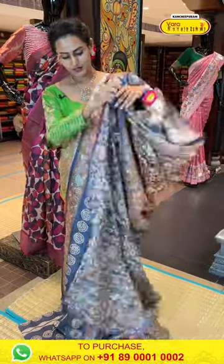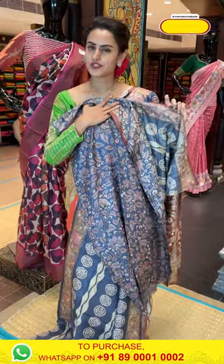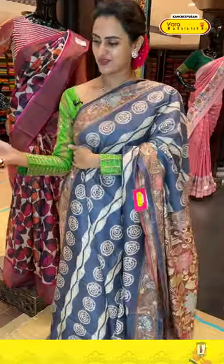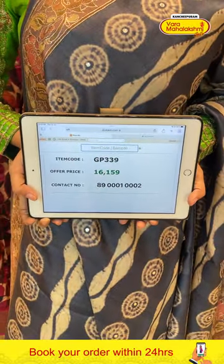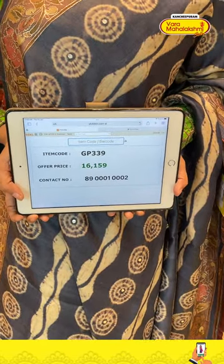The blouse is a nice self blouse — same kalamkari floral print. The code is GP339 and it retails for ₹16,159. To buy this, take a screenshot and ping us on 8900100002.